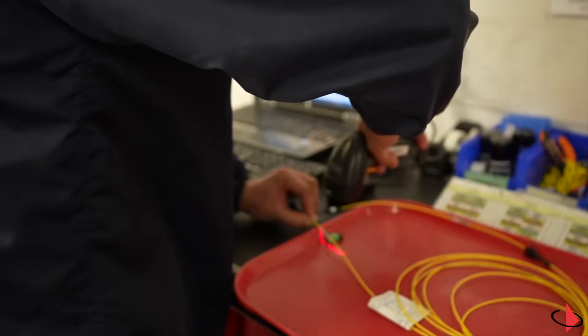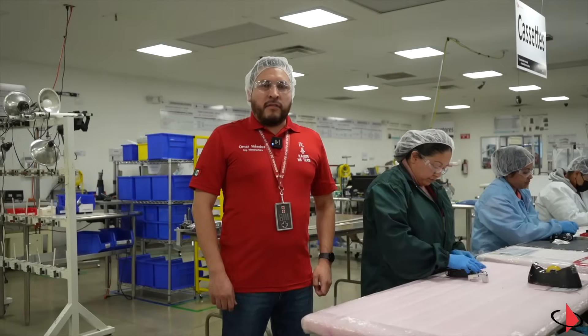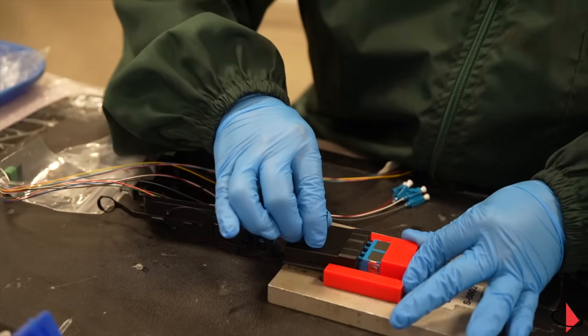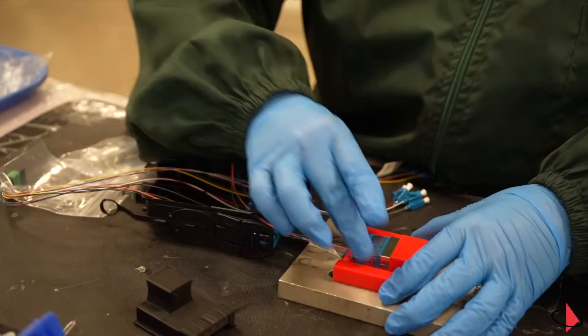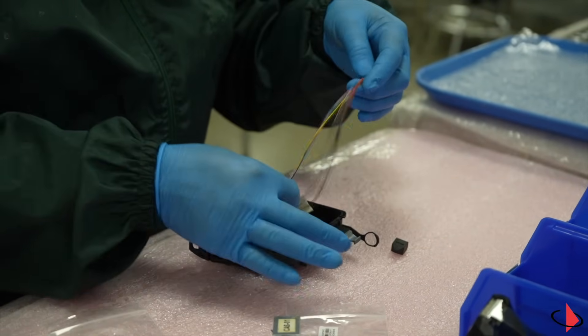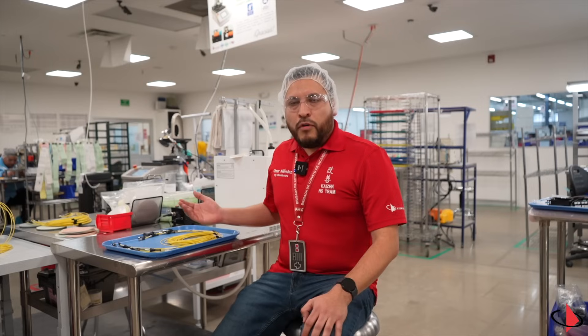Here we have our interferometer to check and inspect end-face geometry to ensure a high-quality polishing process. Next up, I would like to show you our MTP to LC module assembly line. Here we have our mechanical cleaver for MTP fibers, which we use to ensure a high-consistency, quality cleave.